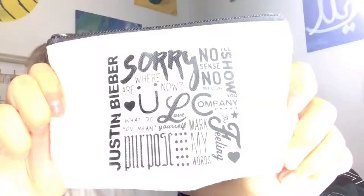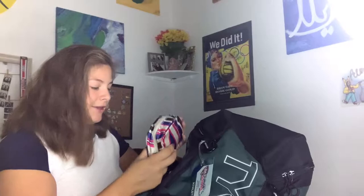I have some Uno cards for when we have tournaments and a long break — we just play Uno. I have this bag my sister got me with all the songs from Justin Bieber's Purpose album because I love Justin Bieber. I have some hair ties, my contacts, and these little headbands I've been using so I don't get acne on my forehead.